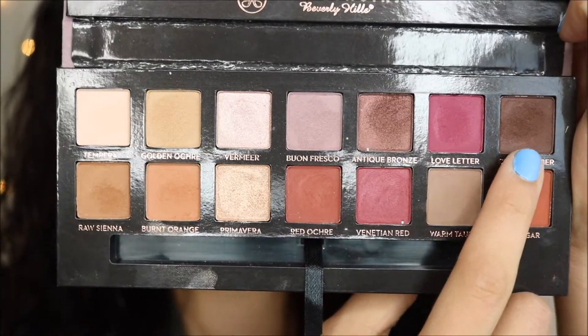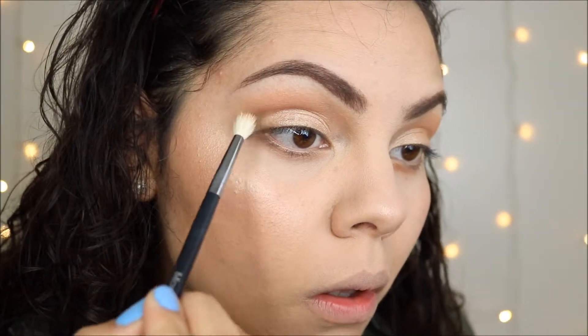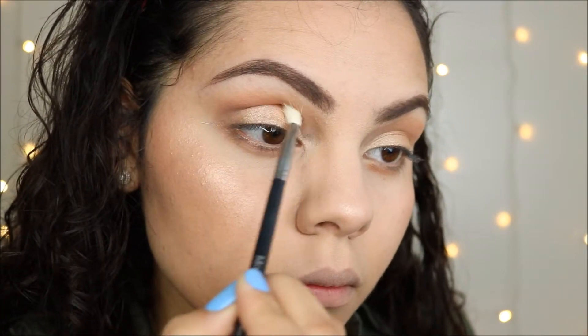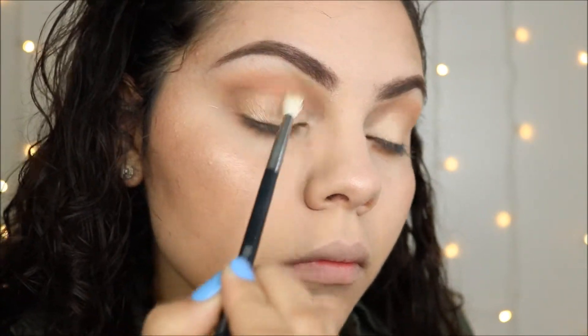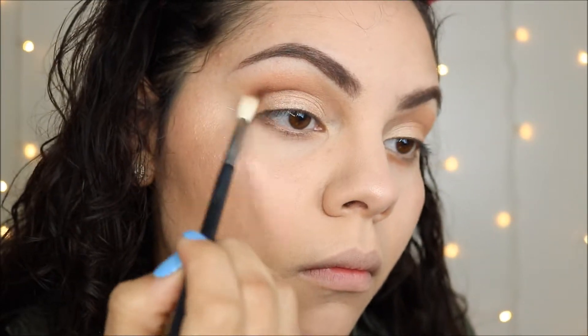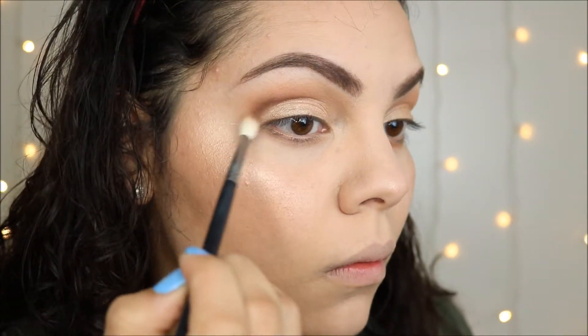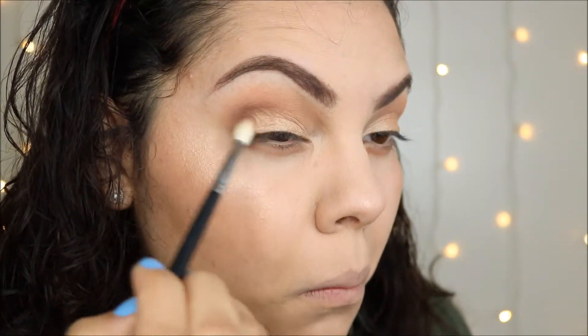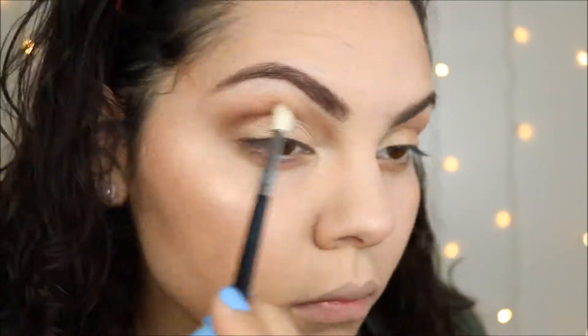I'm applying Cypress Umber for my outer V — this is my go-to shape. I feel like I really like doing this type of makeup look. I've definitely strayed away from it for my last few videos, but I'm going to work on adding some color so all my videos don't look the same.